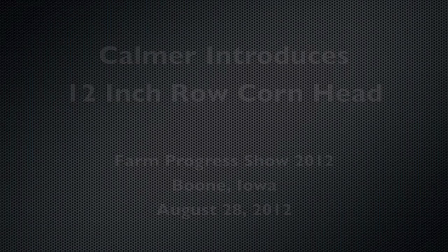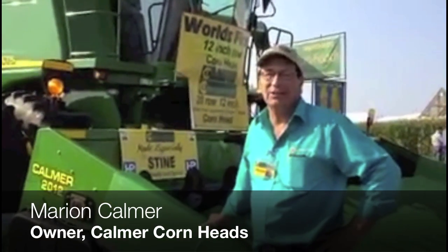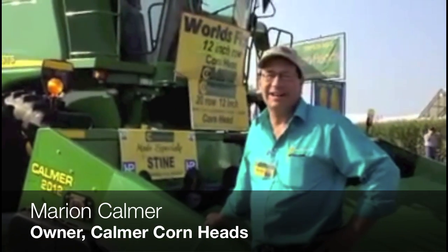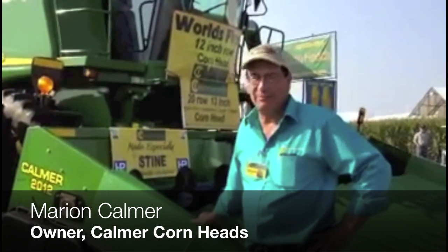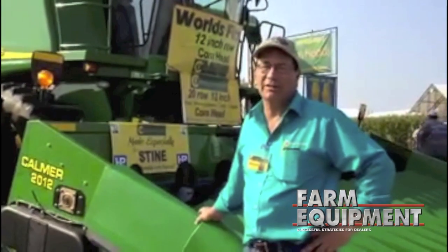Hi, my name is Marion Calmer and I'm a farmer from Western Illinois. In the mid-90s, we invented the world's first 15-inch corn head, and since that point in time, I've been growing all my corn in 15-inch rows.